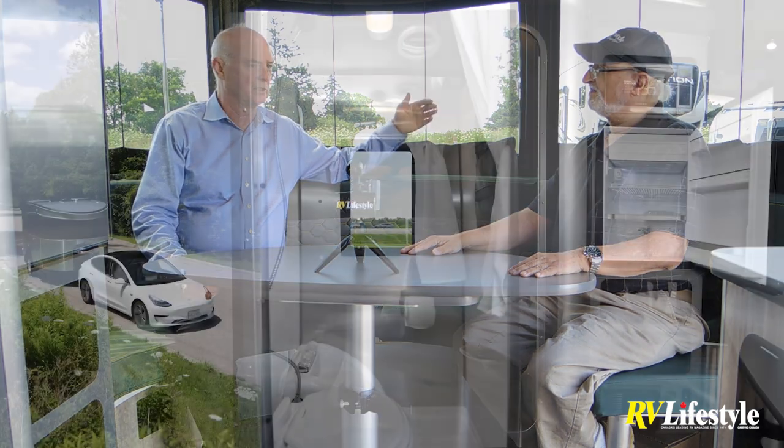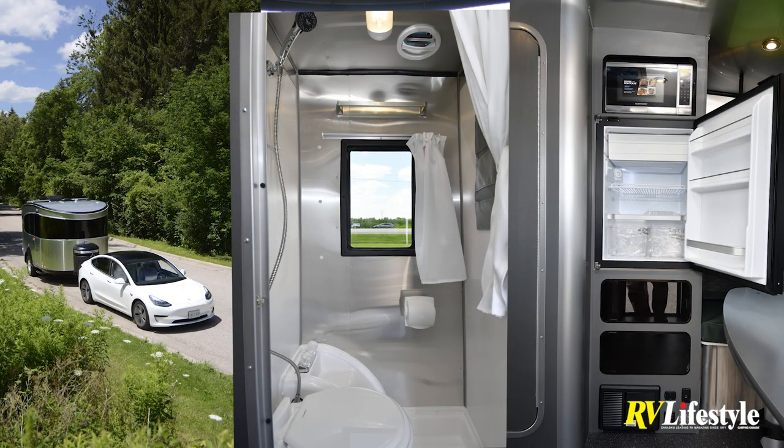If you bought a small Airstream 10 years ago, you're going to sell it today for what you paid for it easily. They tend to hold their value — I would say they hold their value as well as anything with wheels, if not better than the vast majority. There's the odd special Ferrari that's done better, but probably nobody used those.